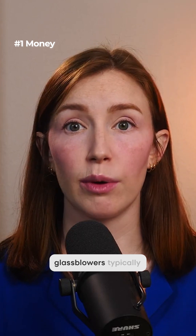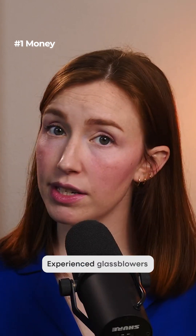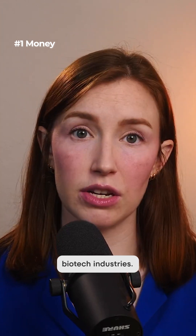Money. Scientific equipment glass blowers typically make between $50,000 and $90,000 per year. Experienced glass blowers with specialized skills can earn even more, especially in research or biotech industries.